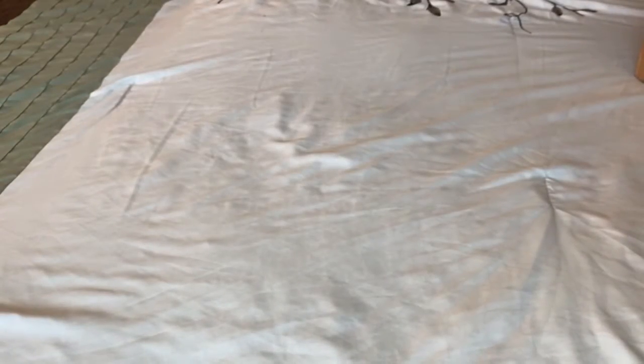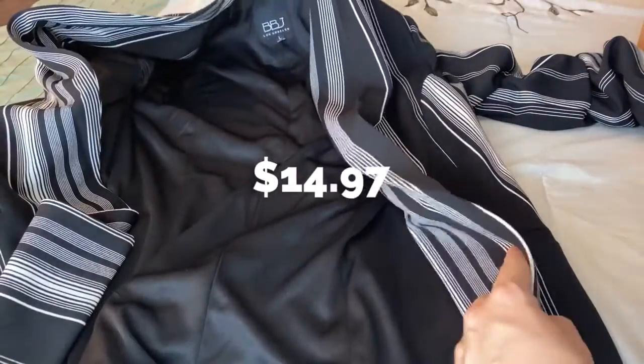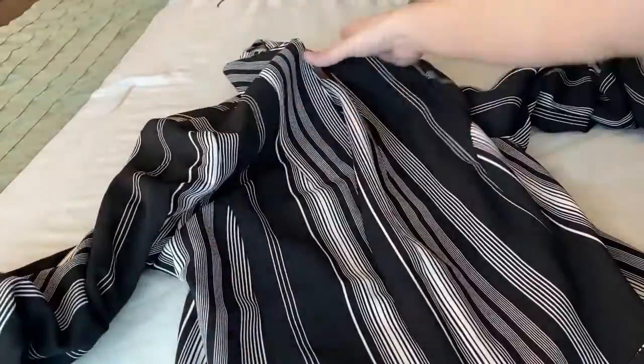This is a blazer for work — I love this one. It's a large because they didn't have medium, but it's okay. I love it for the office with a white shirt underneath, and jeans or slacks would look cute.